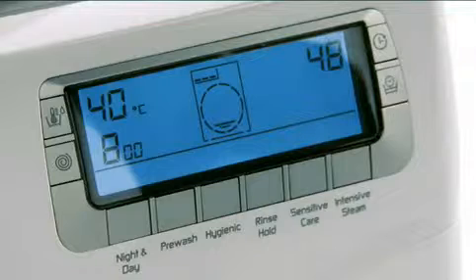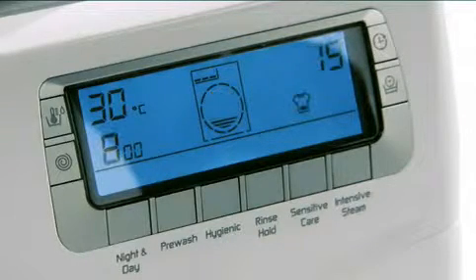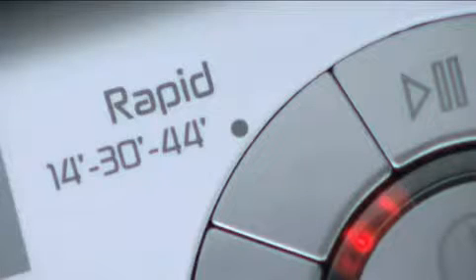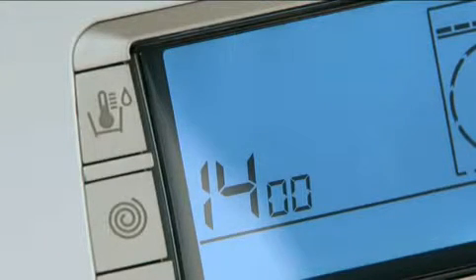The easy-to-use LCD display allows you to manage all elements of your wash or steam cycle, whether it's adjusting the program length using the time manager function or altering a program's temperature and spin cycle.